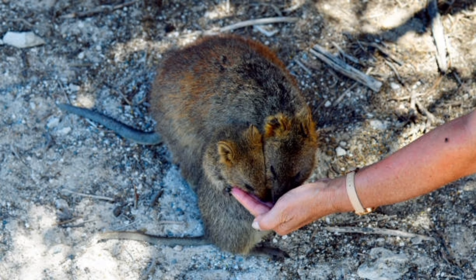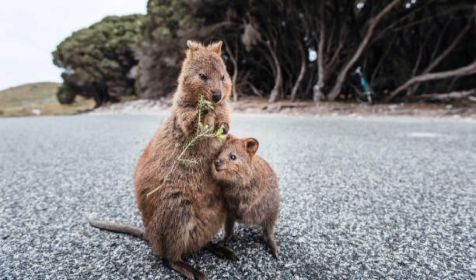They are omnivores, but their diet primarily consists of seeds, which they can store in their burrows for later consumption. Some species of kangaroo rats are endangered due to habitat loss and fragmentation.